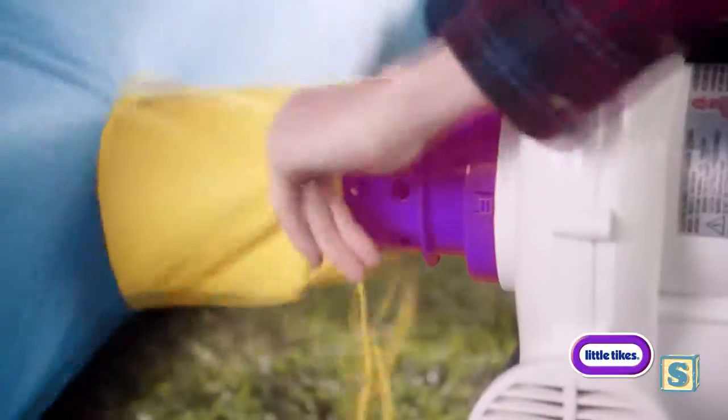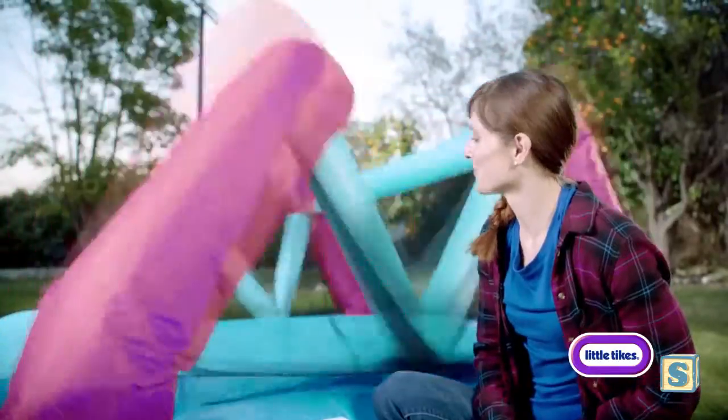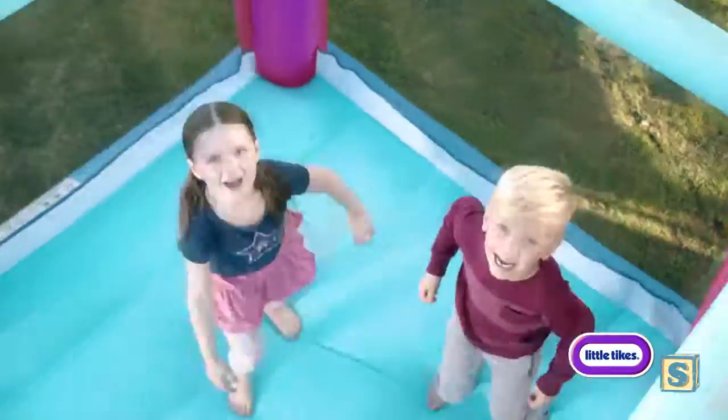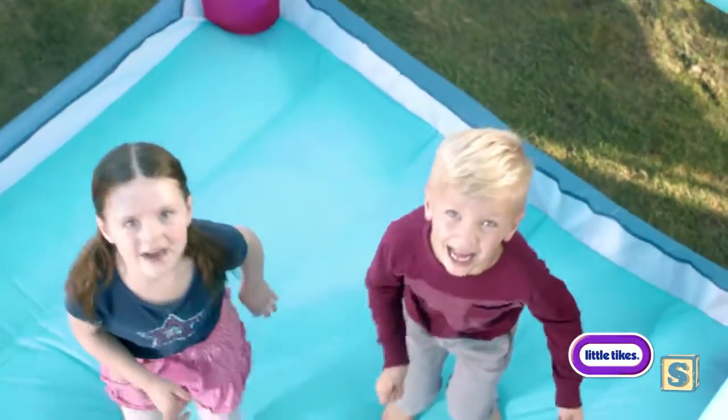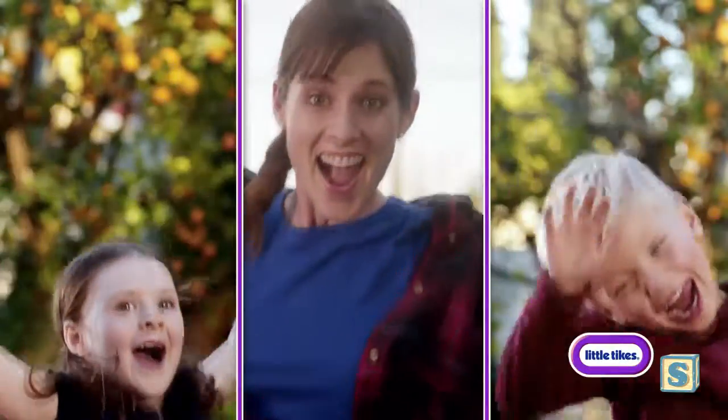When you're all bounced out, rapid deflate takes the air out in minutes. And the Little Tikes Pack and Roll Bouncer conveniently packs away in its own wheel carrying case. It's a bouncer to go that goes everywhere. There's nothing like it. The Little Tikes Pack and Roll Bouncer — everyone will jump for joy.